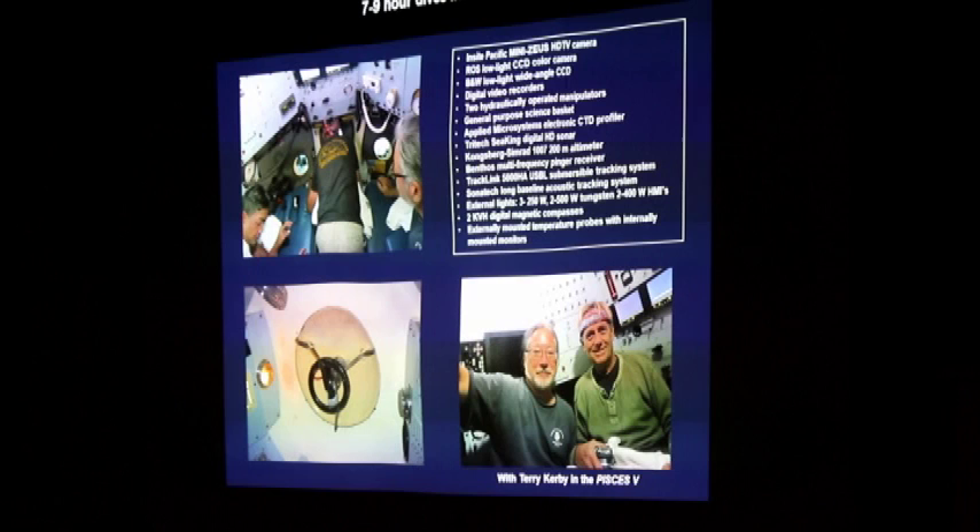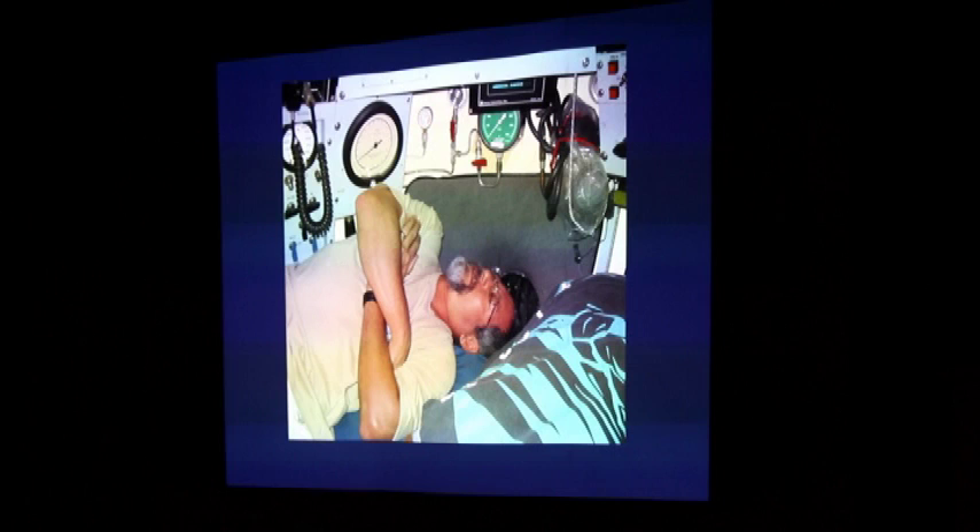Sometimes there's a transit on the bottom that can be 20 to 25 minutes long, so it's nice to have a little nap. It's possible to relax in the bottom of the ocean, even if you can't stretch your legs out.